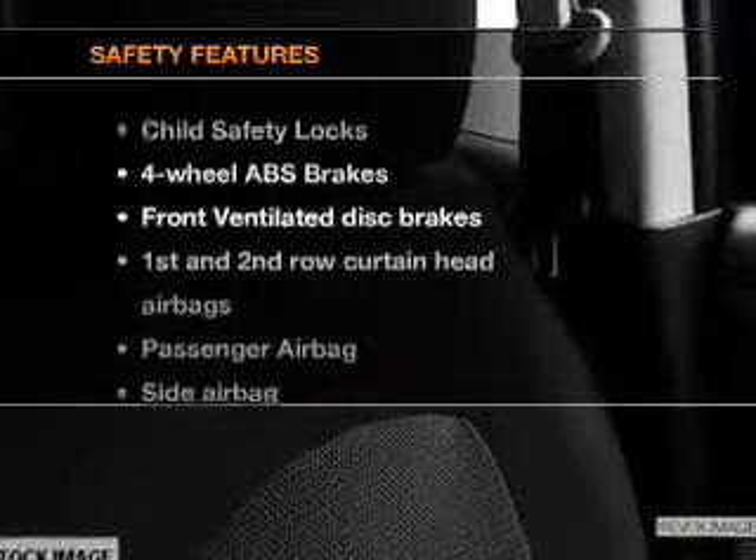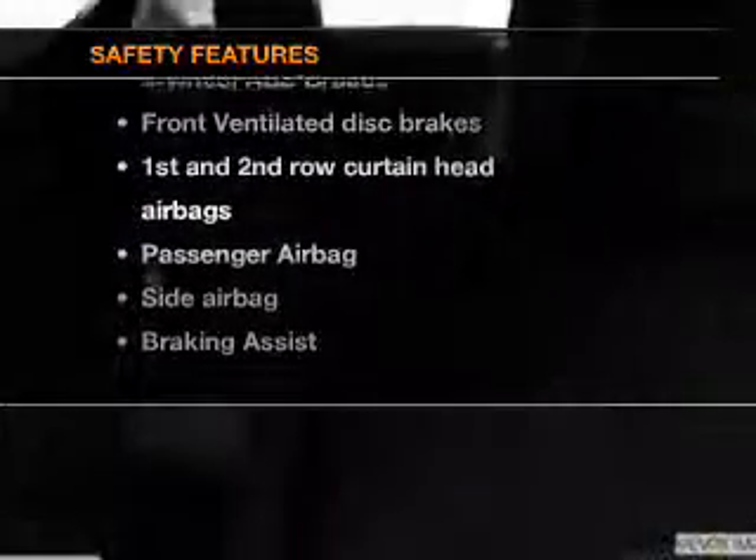If safety is a high priority, rest assured knowing that these top safety components are included. Front ventilated disc brakes,